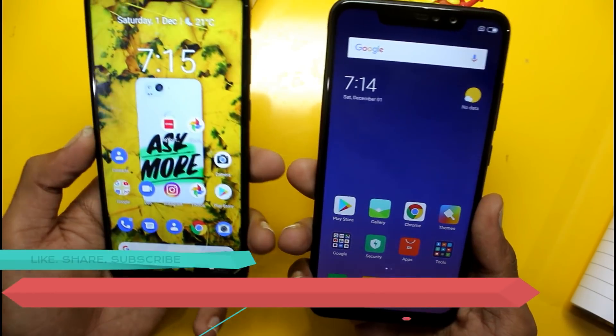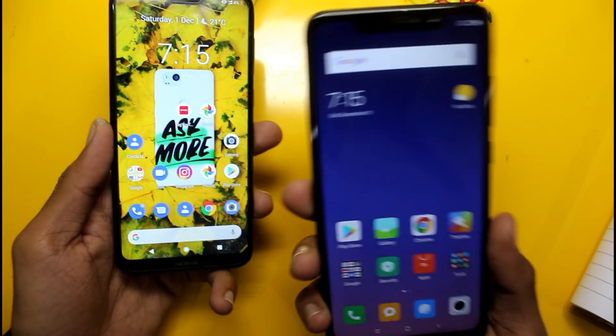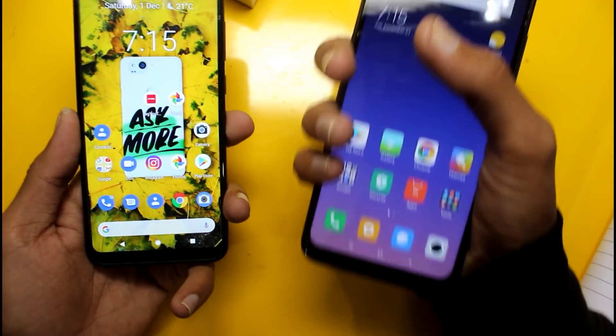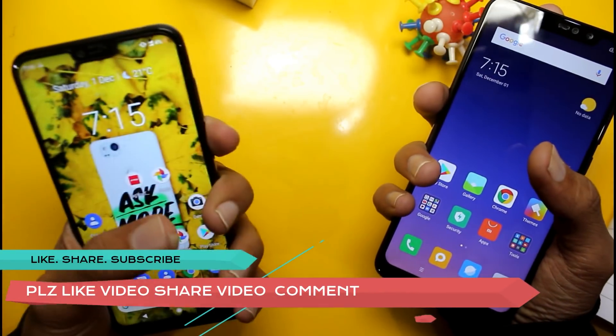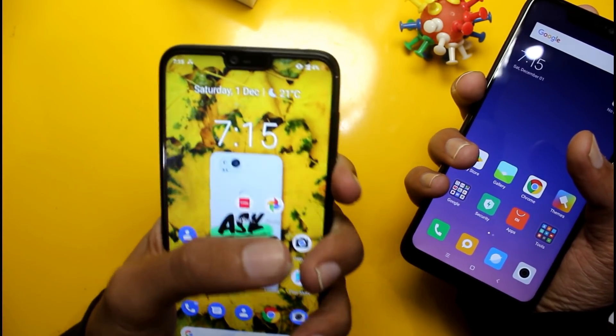The display size is 5.8 inches on the Nokia 6.1 Plus, while the Redmi Note 6 Pro has a 6.2 inch display, which is a larger and longer display. If you watch movies or play games, the Redmi Note 6 Pro will probably be better for you. If you prefer a compact, smaller phone, then the Nokia 6.1 Plus will be better.